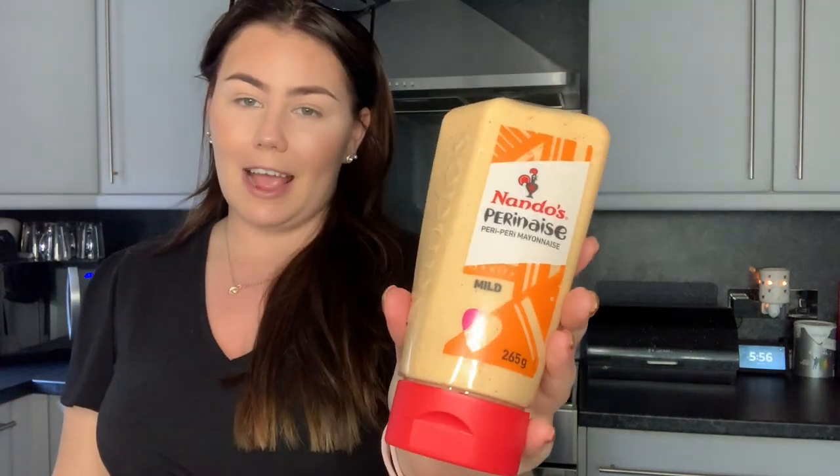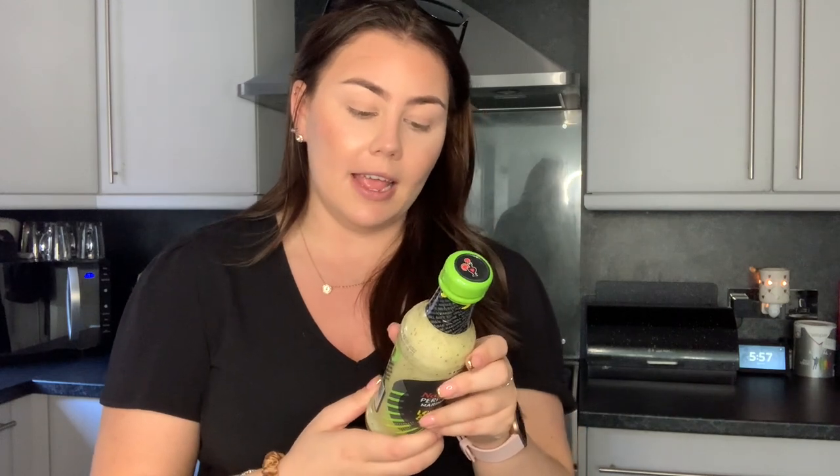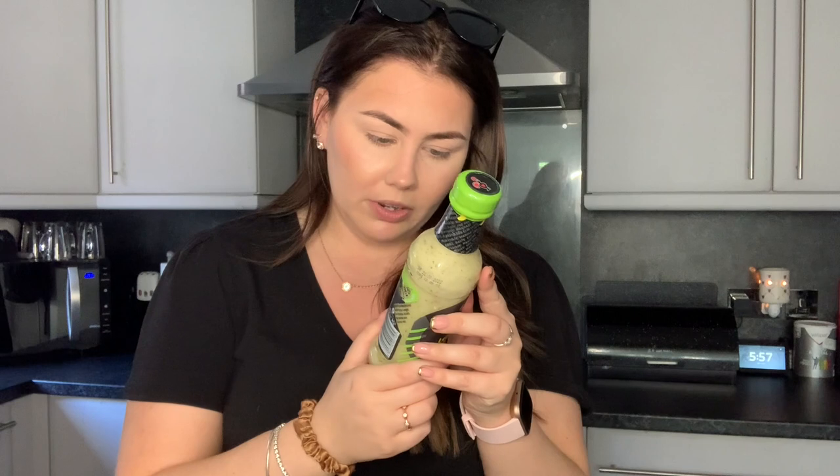Next some condiments. Declan likes Nando's PERi-PERi mild sauce — I would never touch anything like that, but he puts it on sandwiches and chips. But one thing I did try, which I've never bought before, is the Nando's lemon and herb marinade — it's extra mild. I love anything lemon. I've heard mixed reviews; some people say it's really hot but it says extra mild. Others say after marinating the chicken it doesn't taste any different.